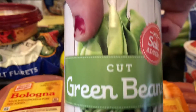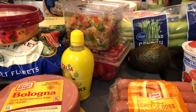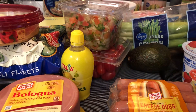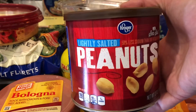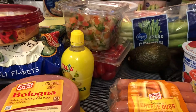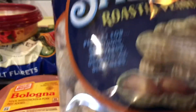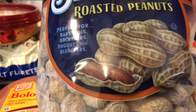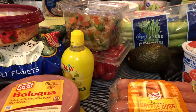I got a couple cans of green beans — I love green beans. And I got peanuts: the lightly salted peanuts and these roasted peanuts that come in the shell. Peanuts are usually my main snack when I'm doing low carb — peanuts and cheese and celery.